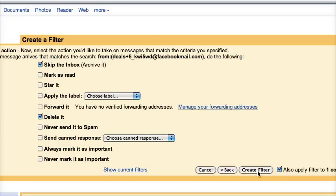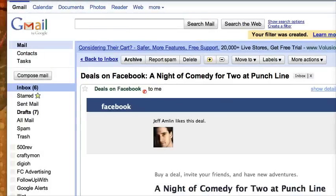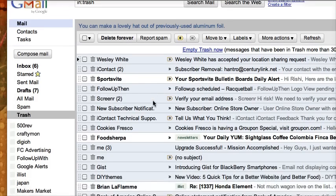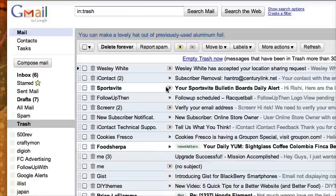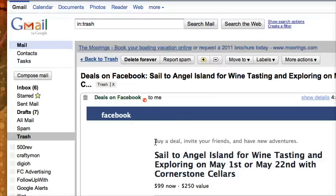I click also apply to the one conversation below, right there, and then I hit create filter. What's cool about this is now all these daily deal notifications or any type of alerts go directly to my trash box. I treat my trash as a folder, so I do check it whenever I get bored, but it doesn't hit my inbox and kill my productivity. Alright guys, enjoy that tip.